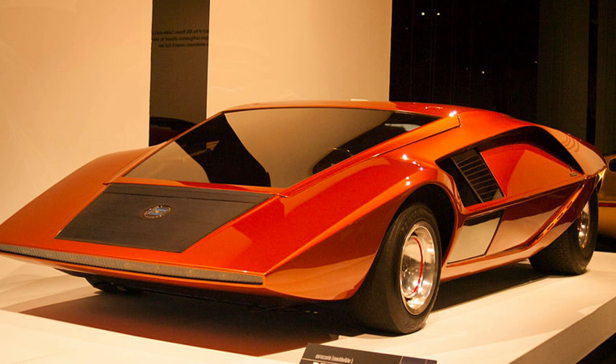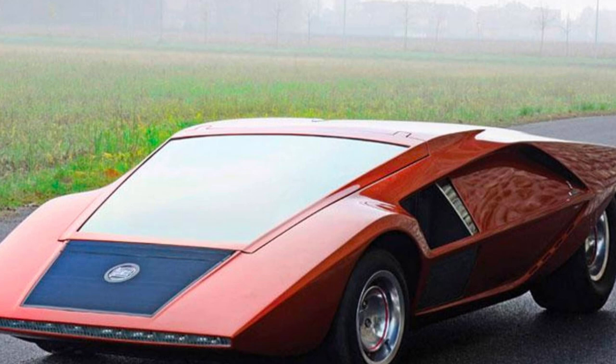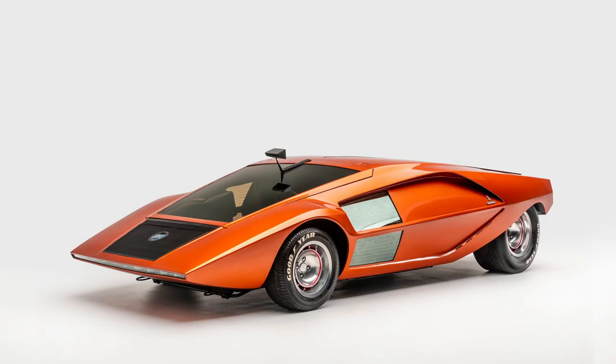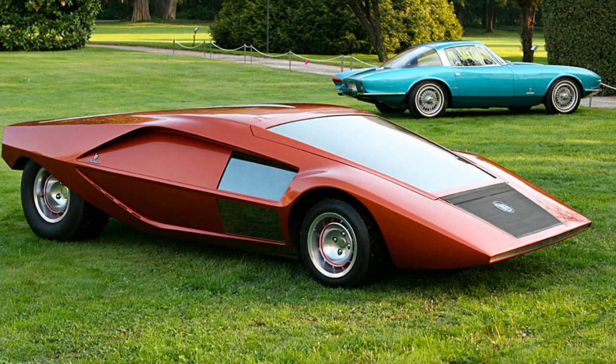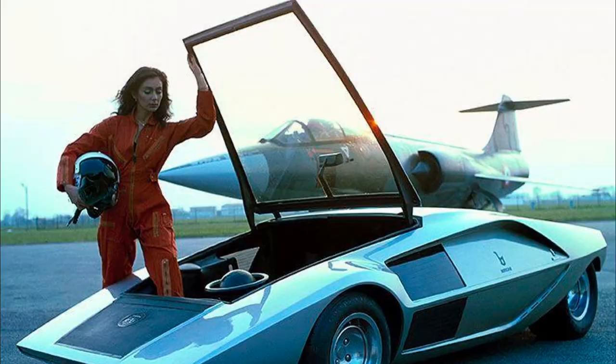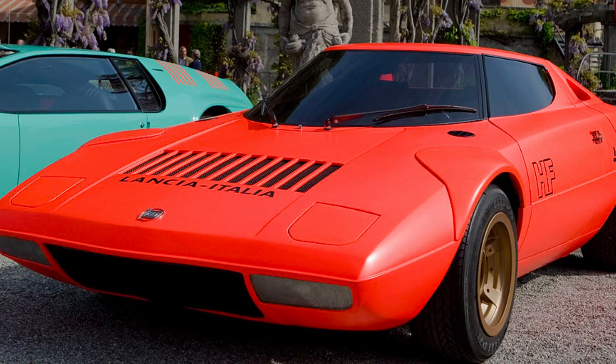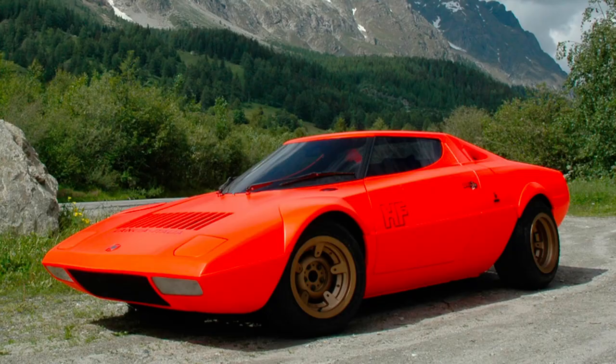Lancia Bertone Stratos, 1970. In November 1970, visitors to the Turin Auto Show could witness another wedge-shaped creation by designer Marcello Gandini, named the Bertone Stratos Zero. Looking at this car, one didn't need to ask who the designer was, as Gandini's signature style was unmistakably present in all the sports cars he designed. In November 1971, again in Turin, the debut of the Lancia Stratos HF sports car took place, which was noticeably different from the Stratos Zero concept presented a year earlier.